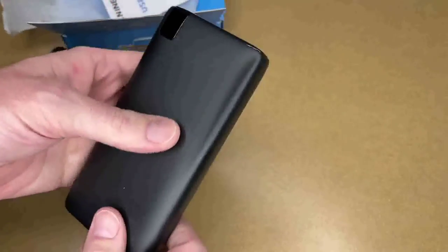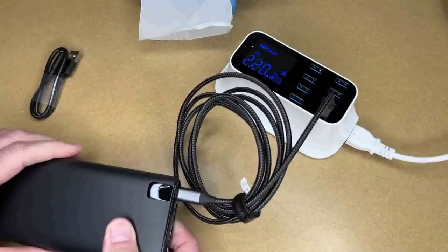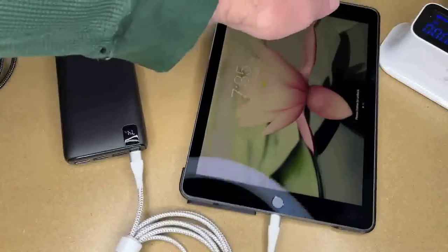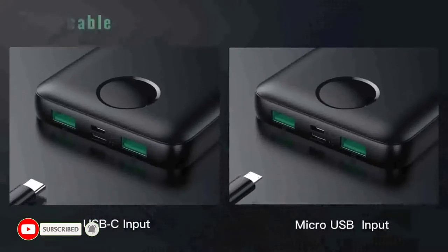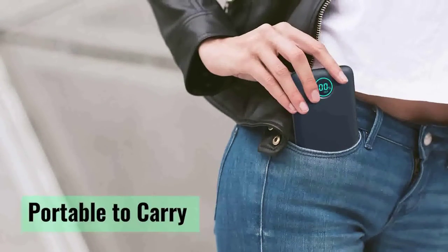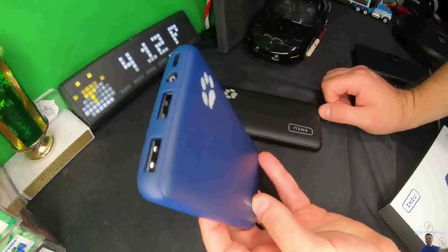There are many products available to choose from in portable chargers and power banks, each with different characteristics, benefits, and prices. To help you make an informed decision, I researched extensively, read tons of reviews, and compiled a list of the best portable chargers and power banks from reputable brands. After much research, I found these products helpful for people like you.